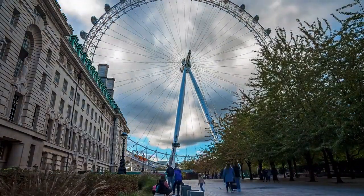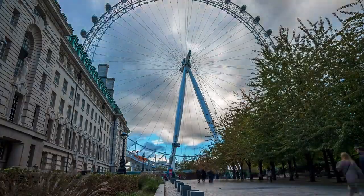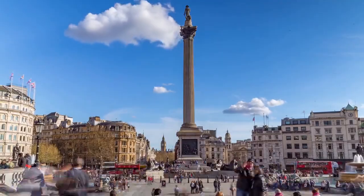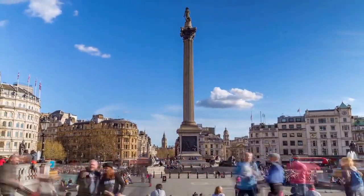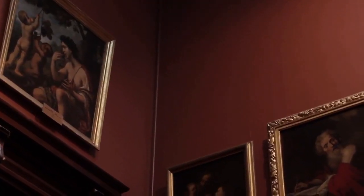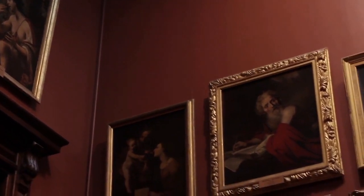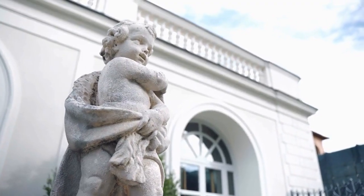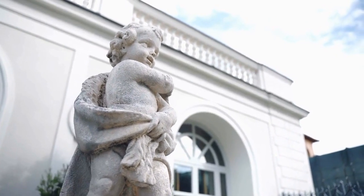The London Eye is also a popular spot for romantic proposals and has been the backdrop for many movie scenes. 5. Trafalgar Square. Trafalgar Square is a public square located in the heart of London. It is home to the National Gallery, which contains an impressive collection of paintings from around the world. The square is also home to the famous Nelson's Column, as well as a number of other statues and fountains.